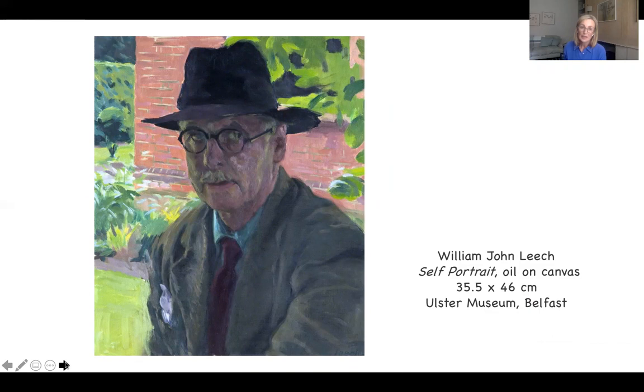This is clearly an older man, very carefully dressed. I like the little hanky in his pocket, the hat, and the details of his glasses. Notice how the dark colours are set beautifully against that bright background with the lovely foliage. He was born in 1881 in Dublin and he lived for a time at number 47 Parnell Square, coincidentally just beside Charlemont House, where the Hugh Lane Gallery is located.